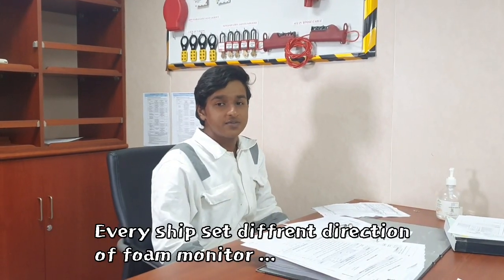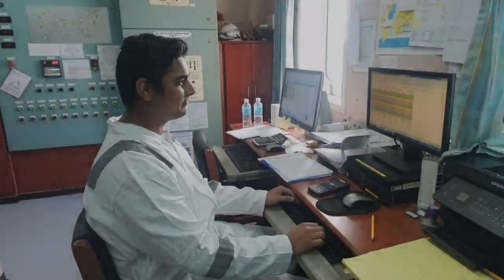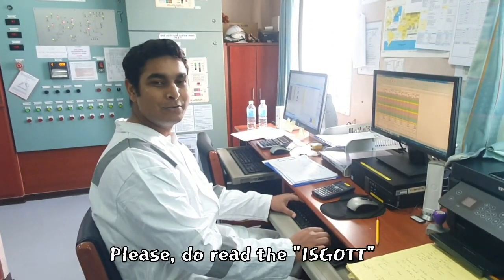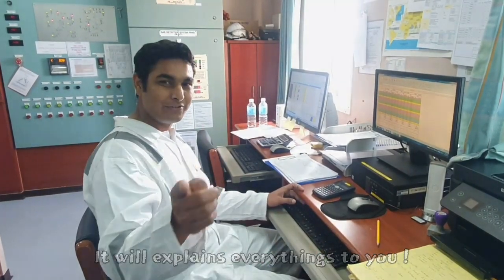Why? Every ship has a different origin for Formalita. I really want to know why. Because nobody reads the book. Please do read the ISGOTT, because it explains everything to you.